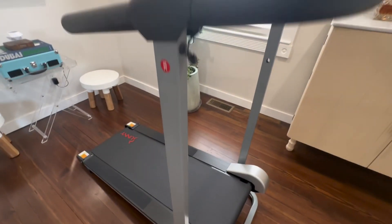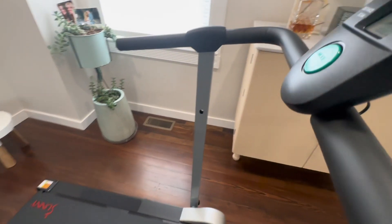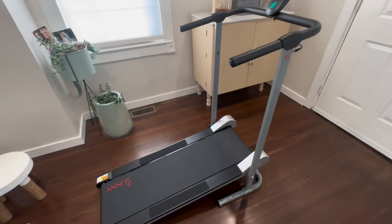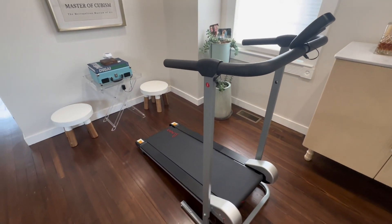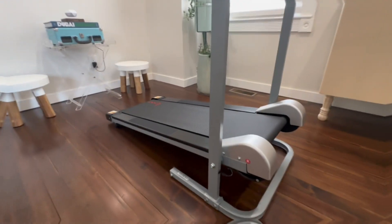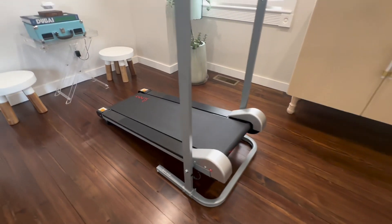The foldable design of this treadmill is a standout feature. It allows me to easily fold and store the treadmill when not in use, saving valuable space in my home. The compact size is perfect for smaller houses like mine or apartments, making it a convenient option for anyone looking to incorporate exercise into their daily routine.